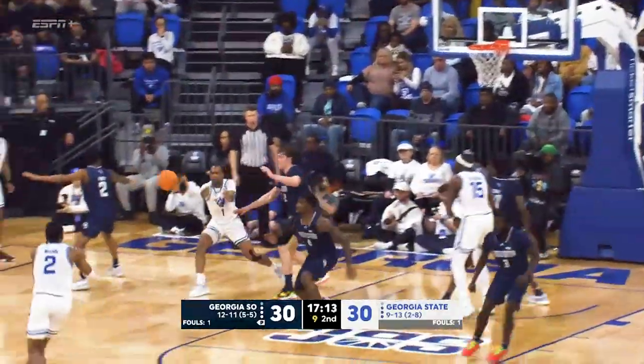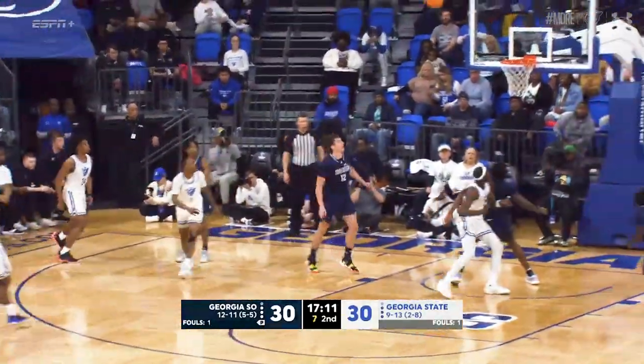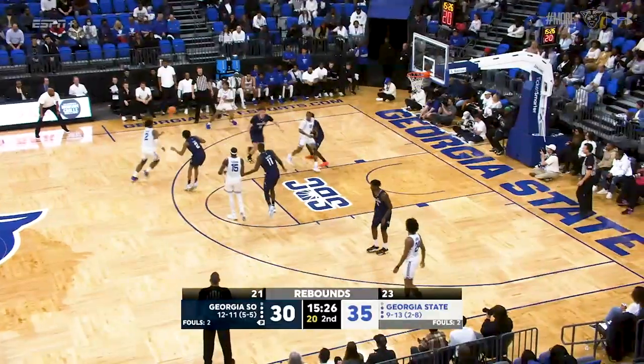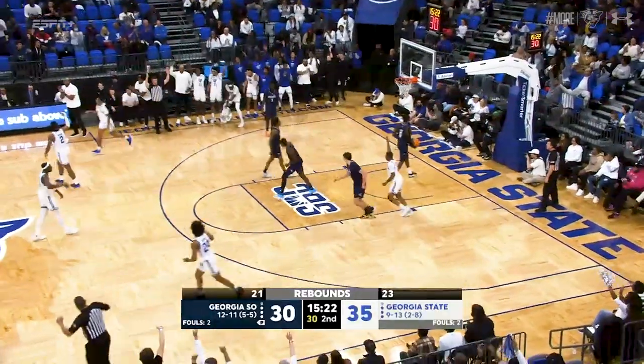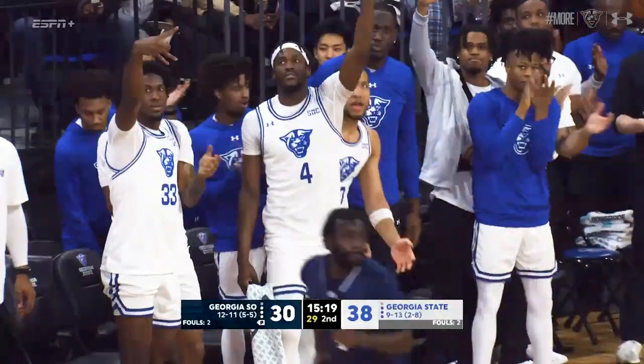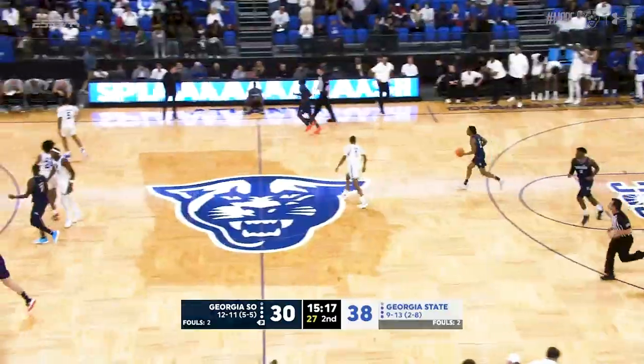Odom around the screen, spins back up top — catch-and-shoot three, Mann buries it, this time from the left wing. Giving the Eagles one-chance opportunities. Tucker open three — good from the left wing. And Georgia State has their biggest lead again: 38-30.